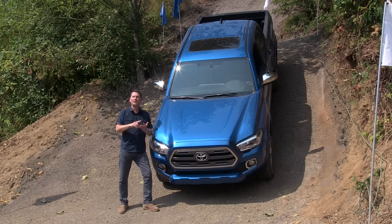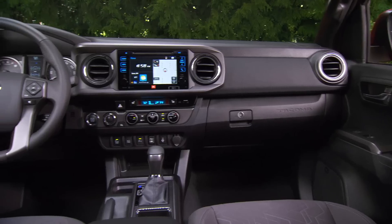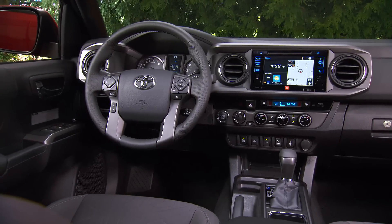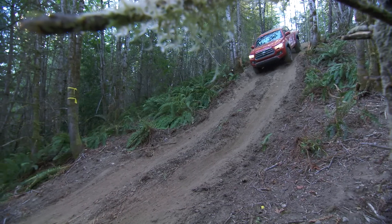They've improved noise, vibration, and harshness by 43%, making it a very nice place to spend some time. Today we're going to take it off-road and find out what this new Toyota Tacoma can do.